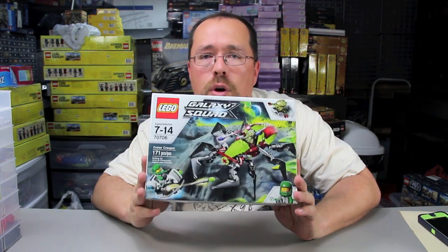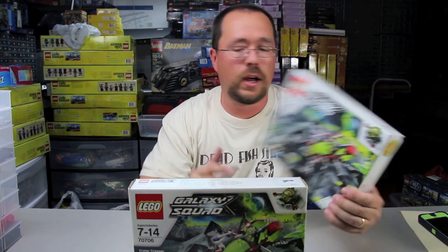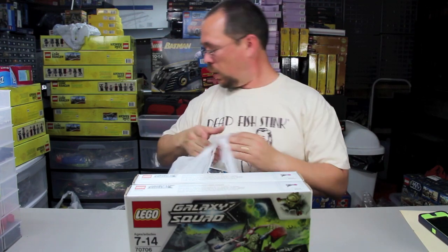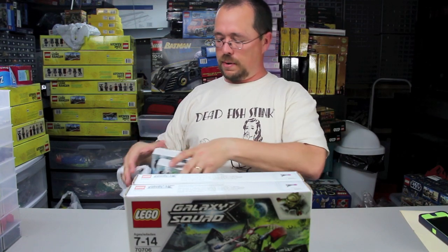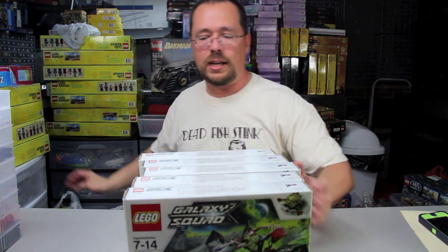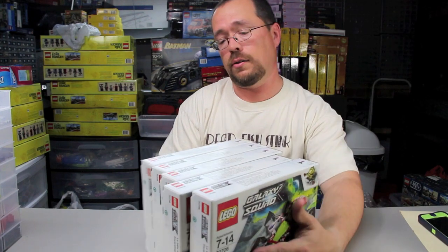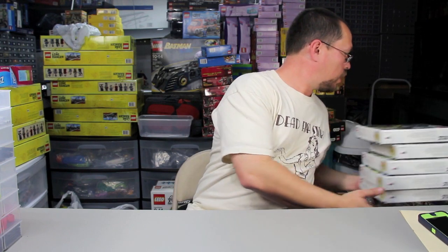Next up is Galaxy Squad 70706, the Crater Creeper. I picked up a bunch last week, and I'm getting close to where I want to start parting out ten of each set instead of just five. I'm not ready to make that jump yet on every set, but this time I picked up five because I've already got a bunch of these upstairs. So I can't even tell you how many I've got now — it's over ten.